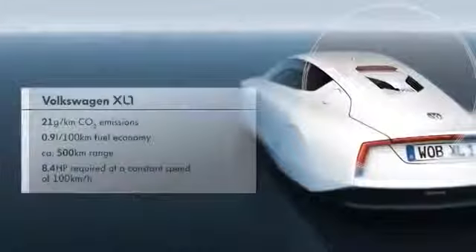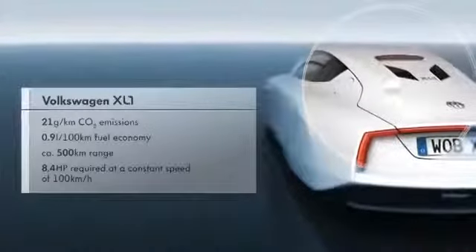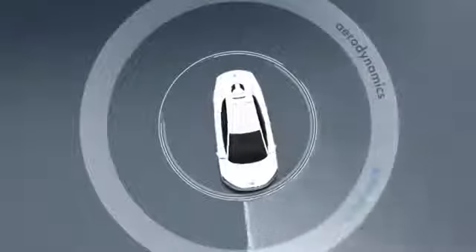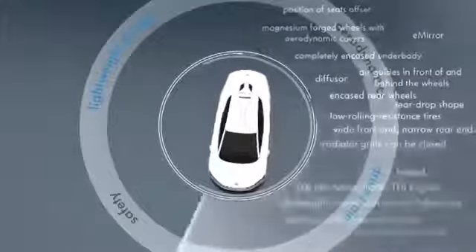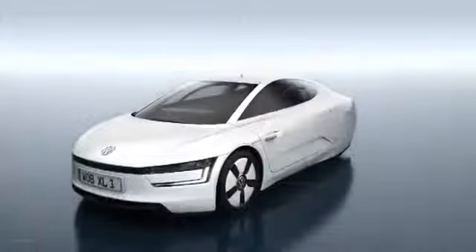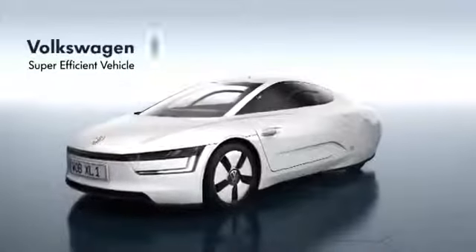With a fuel economy of less than 1 liter per 100 kilometers, only 21 grams of CO2 per kilometer are emitted. With its numerous innovations, the XL1 sets new standards in the automotive world and simultaneously lays the foundations for a new class of vehicles. The first super-efficient vehicle, the Volkswagen XL1.